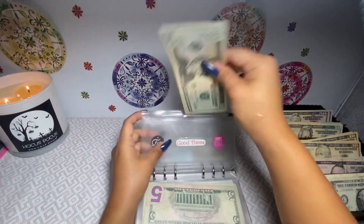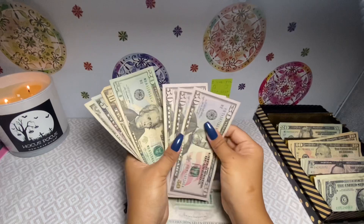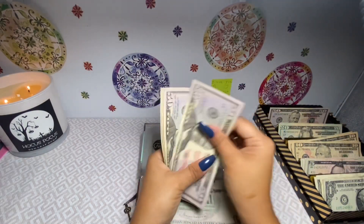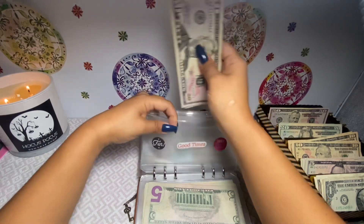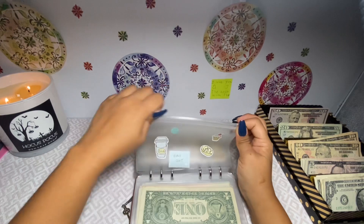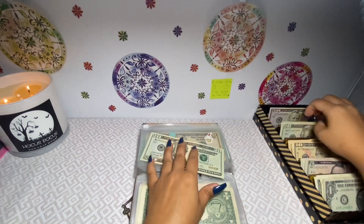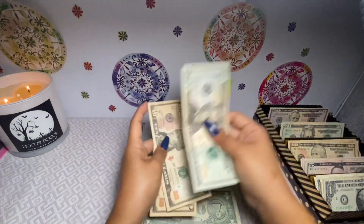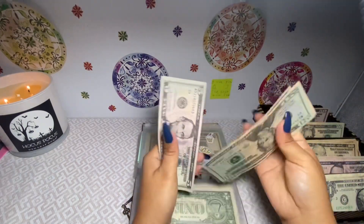Good Times is getting $100 because me and my friends are going to Fright Fest next week, so I'll just do two $50s. Good Times now has $136. Eat Out is getting $50 because most likely we're gonna be eating out when we're over there — counting: $20, $30, $40, $45, $50.